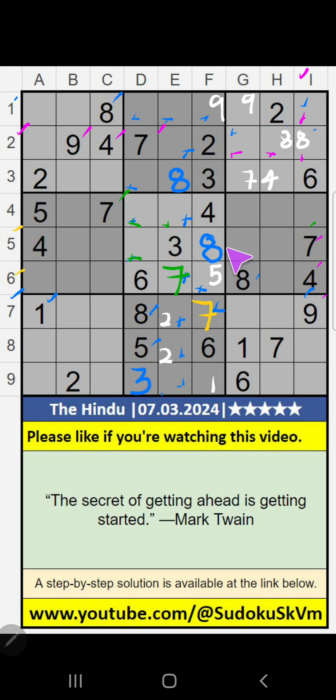5th row and 6th row, we have value 8, so 8 can't come in these cells. Then 8 is confirmed here.